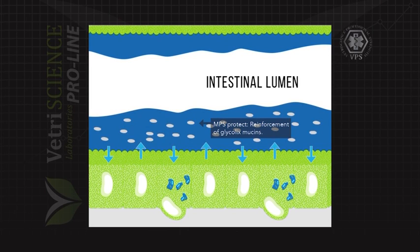MPS-Protect is a polysaccharide that reinforces intestinal mucin. This mucin lubricates and protects the epithelium against damage and pathogens.